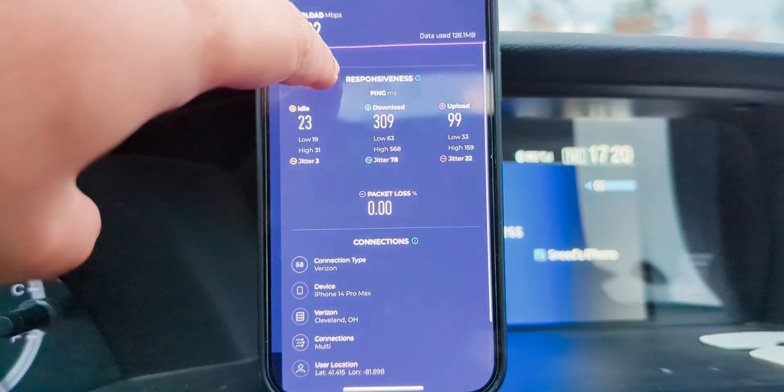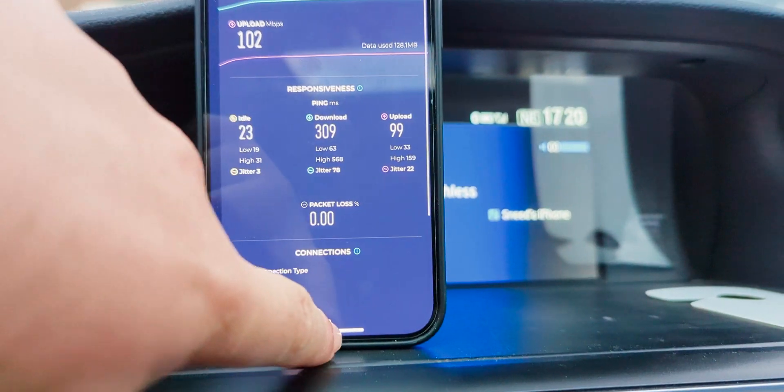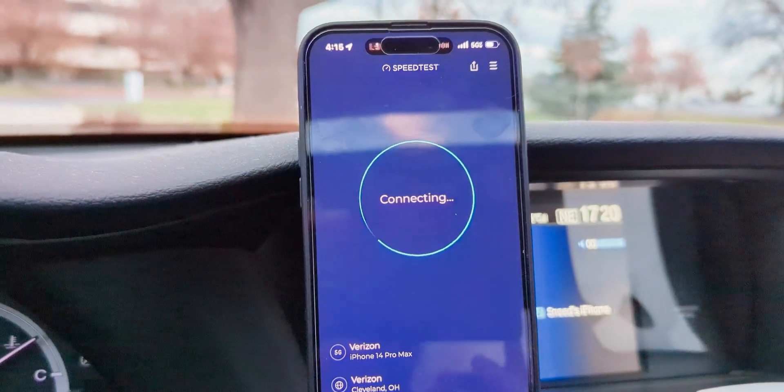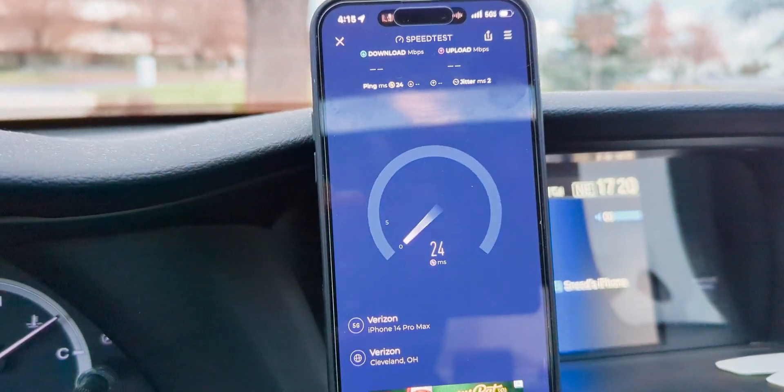Sometimes I like to check the packet loss — the Pacalos. See if there's any of that. We got zero percent there, but lots of speed. Let's run another test to make sure those are indeed the true results.